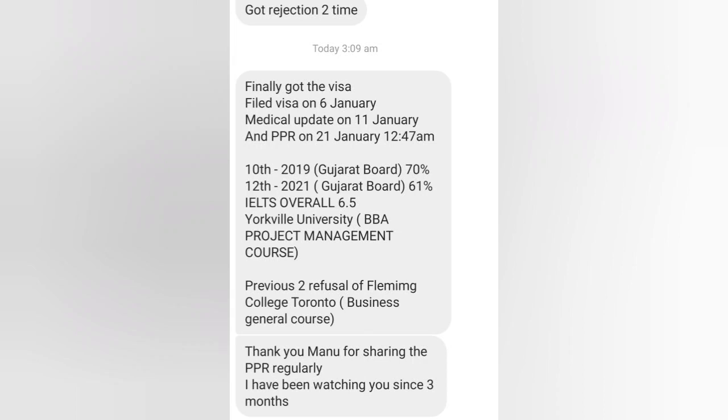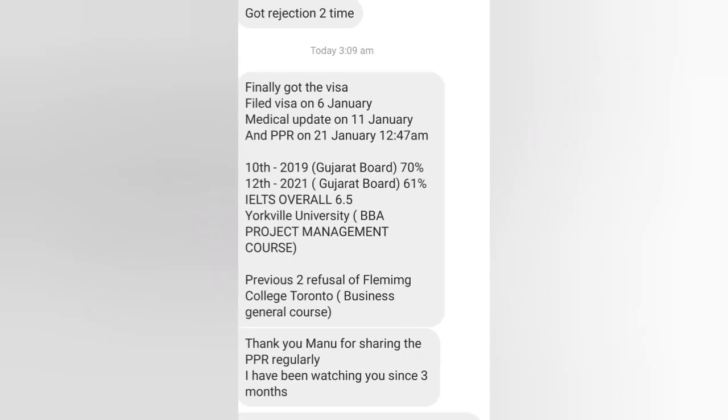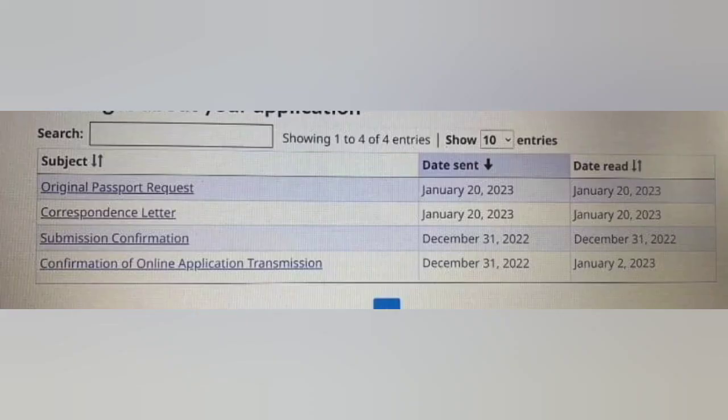Profile: 10th 2019 Gujarat Board 70%, 12th 2021 Gujarat Board 61%, IELTS 6.5 overall, Yorkville University BBA project management course, two previous refusals, and a business journal course at Fleming College. Thank you Manu for sharing PPR regularly — I have been watching your channel for the last three months. Congratulations!